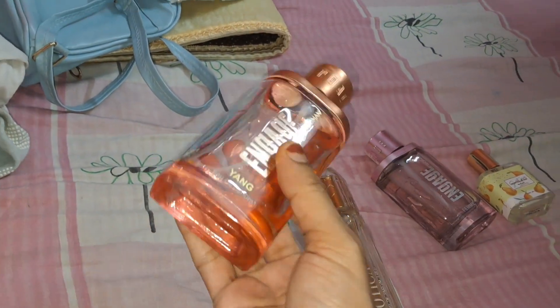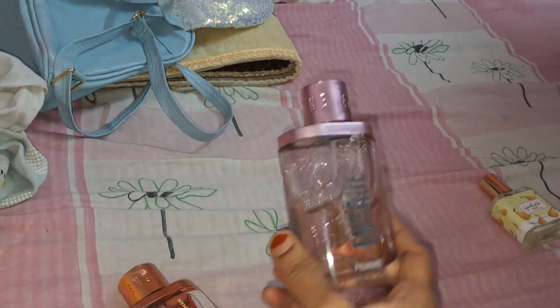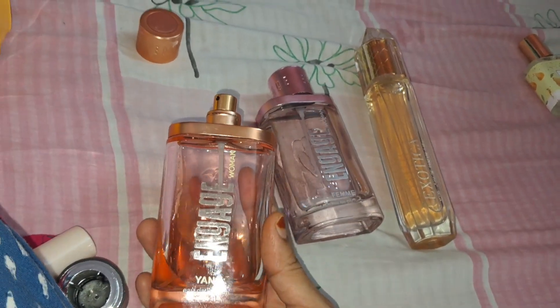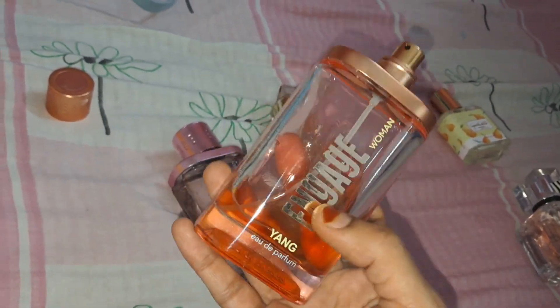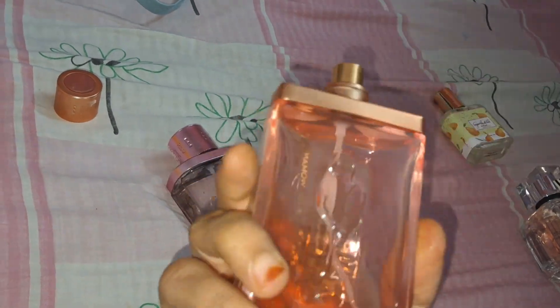The next one that caught my attention — most cost-effective was Engage Yang, this is an EDT. Coming to the packaging, it's beautiful, and its price was around 499 rupees. I got it as a combo offer and paid around 500 rupees for both. This is a completely fruity fragrance and I just love it. If you want something within budget and you like fruity, peppy kind of fragrance, this is just for you. The packaging is beautiful and good for gifting. It gives Hawaiian vibes — walking near the shore with fruity fragrance. It gives so much optimism when I apply it.